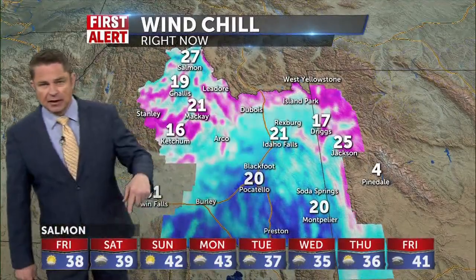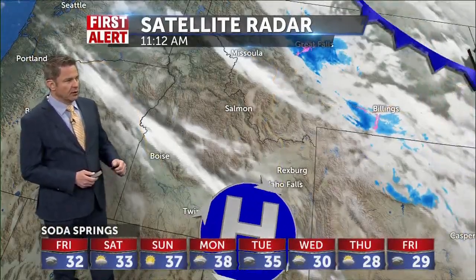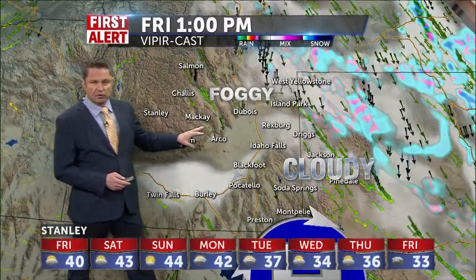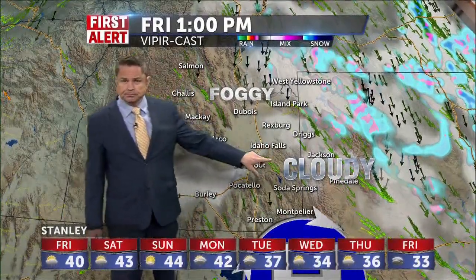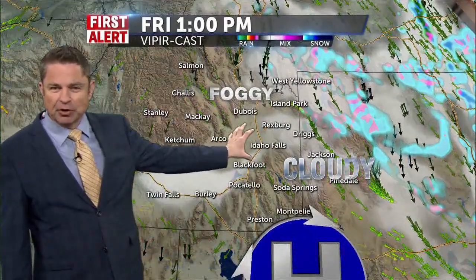Some of these mountain communities have inverted temperatures because of the high pressure that's here. It feels like about 19 in Challis and about 21 in Mackay, about 17 in Driggs and 21 in Idaho Falls. Satellite shows that high pressure over the top of us, and we'll see these foggy and cloudy conditions until we get that separation into the afternoon with the sun poking through.